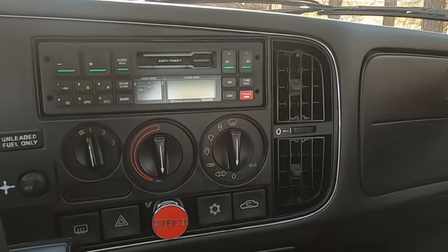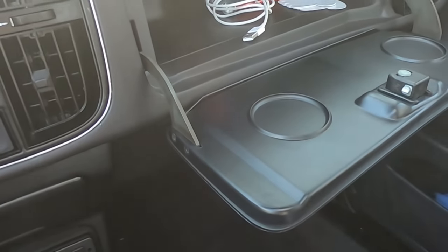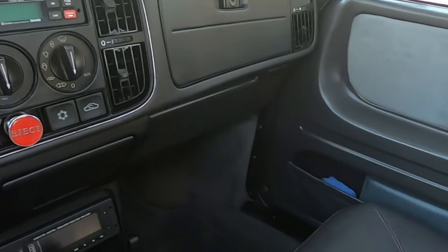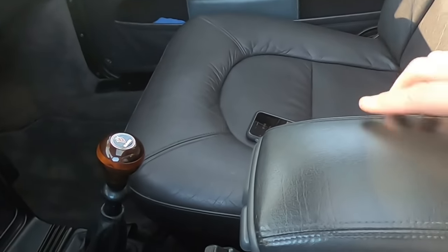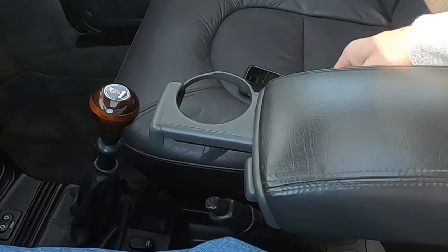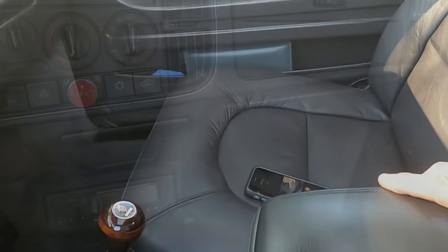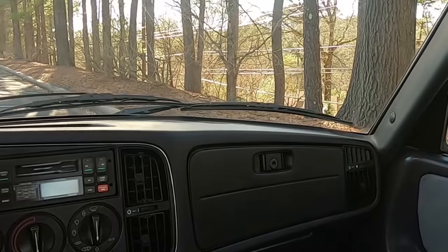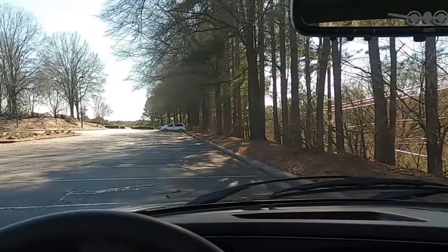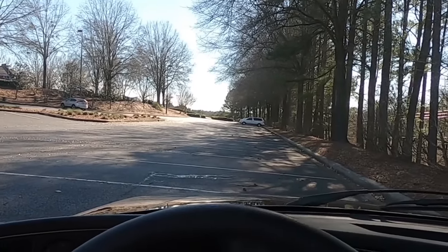Unless you consider this cup holder — I've done my own little modification for a cup holder and armrest. This came out of a Volvo 850; I modified it to match the leather and it looks great. Look at that windshield — it's a wraparound windshield — the visibility in this thing is awesome.